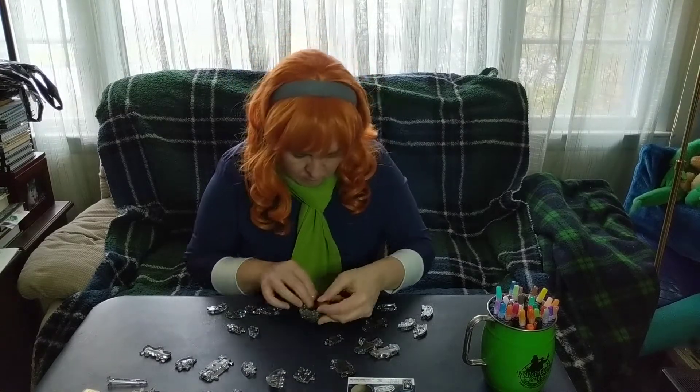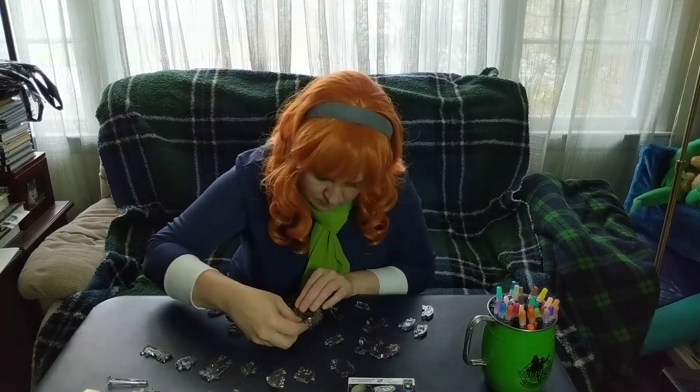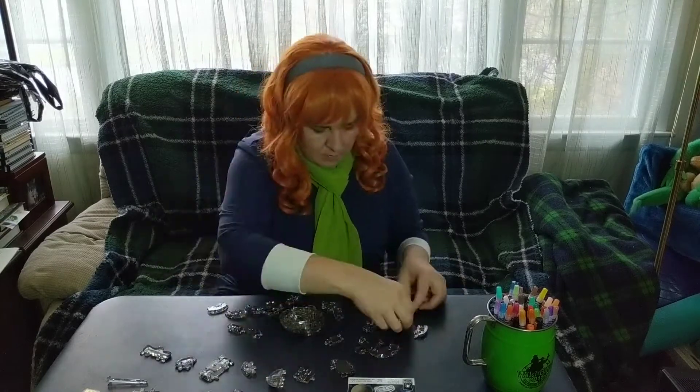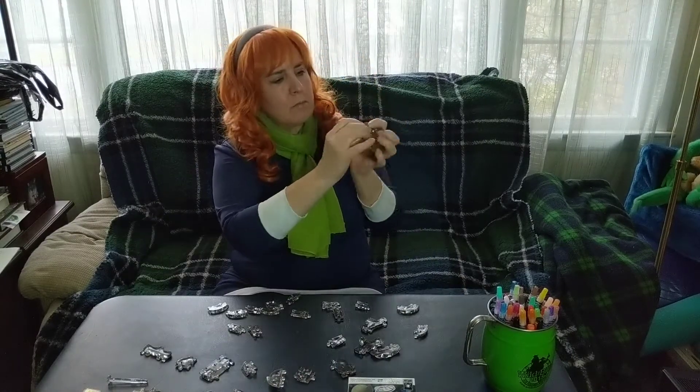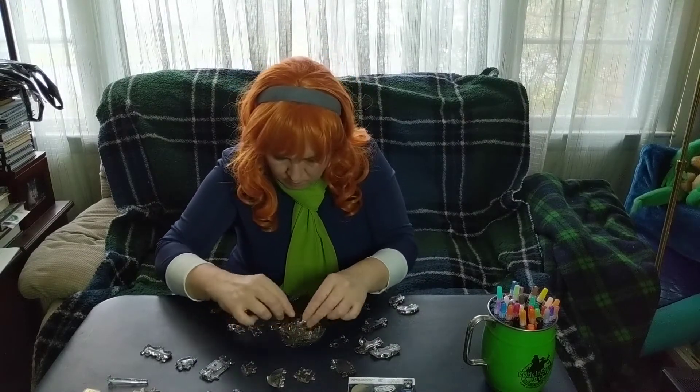I don't have the entire puzzle being put together, because about two thirds of the way through my phone overheated and lost the battery charge. But I do have a picture at the end of the video of the completed crystal skull.